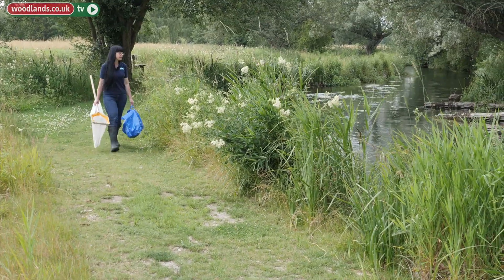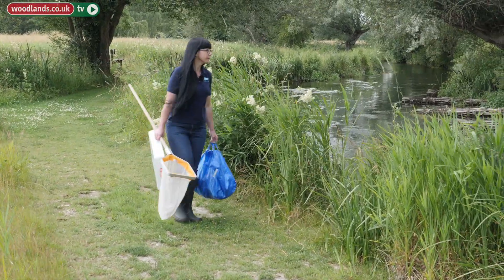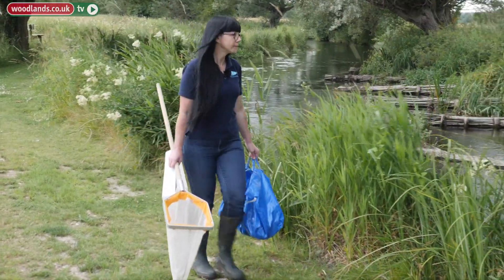With training we can train up members of the community to effectively carry out riverfly monitoring and look after their own local stretches of the river. We've got 63 sites on the Kennet and its tributaries being monitored by just over 40 riverfly monitors on a monthly basis.